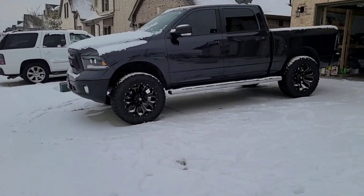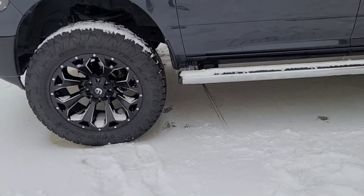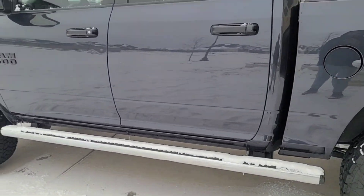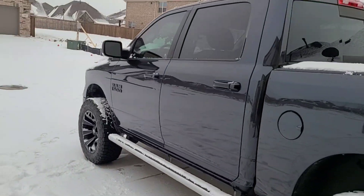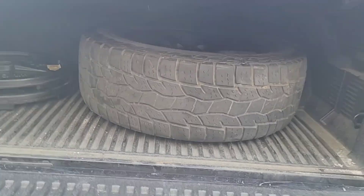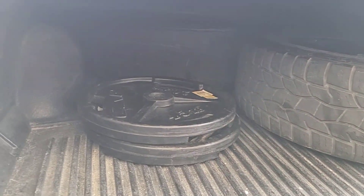This is a 2015 Ram 1500 with the Toyo Open Country AT3s. These are snow rated tires. This is a 2015 Ram rear wheel drive, so to kind of help myself out, I did put a little extra weight in the back, but we will see how they ride.